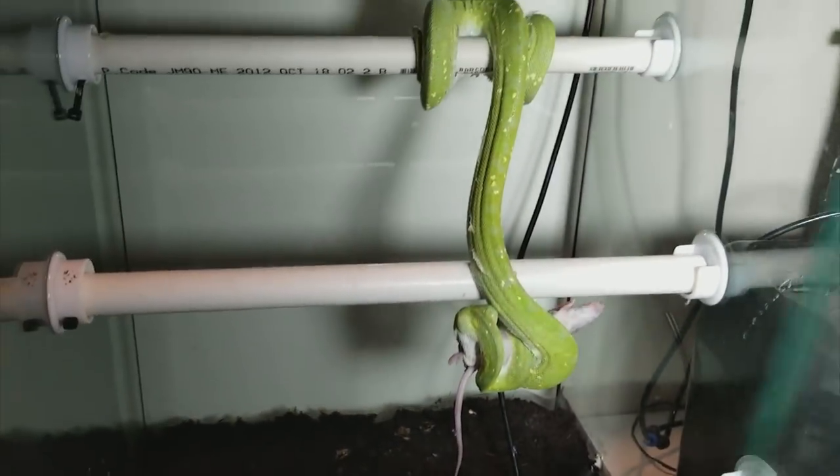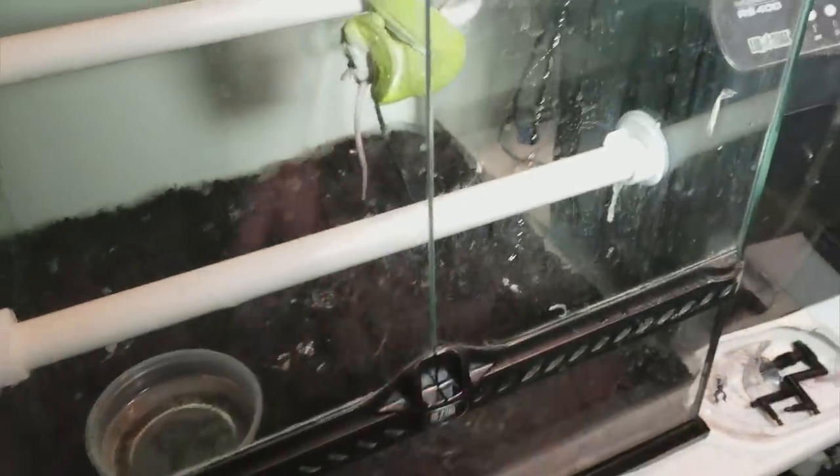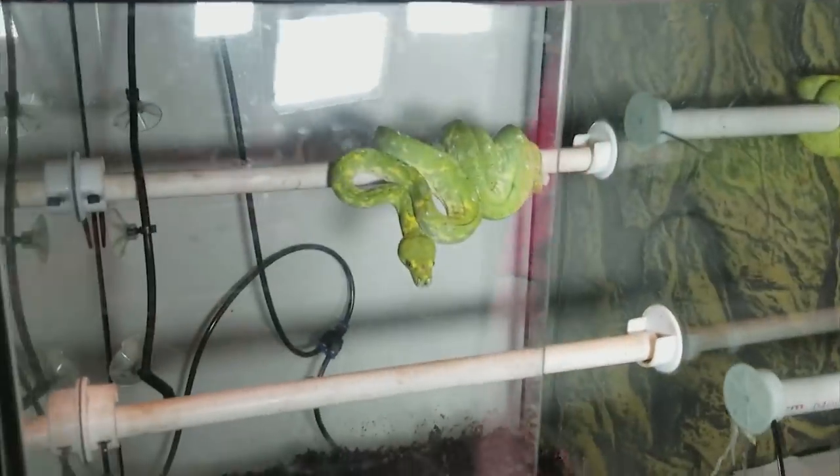Now we did take out the foliage and the decorations so that you could see them a little bit easier. We left the perches in so that they could use them for support as they're kind of squeezing the prey — not that they really need them.